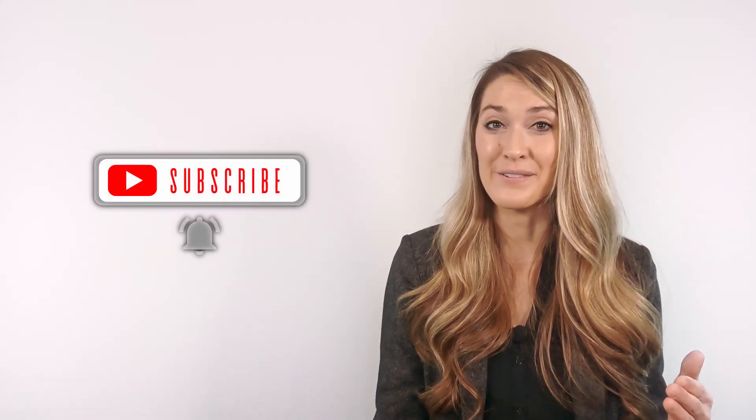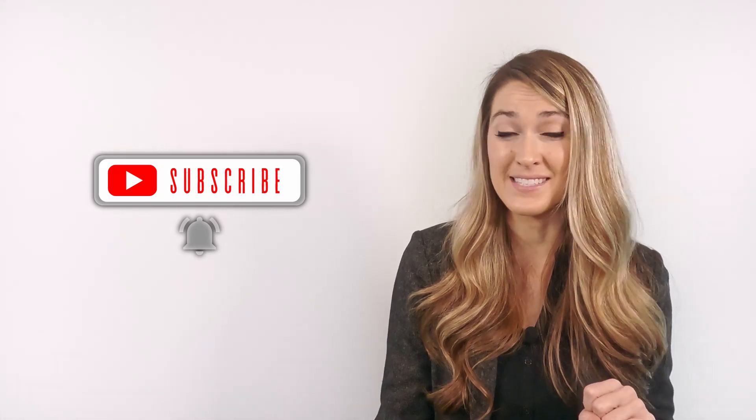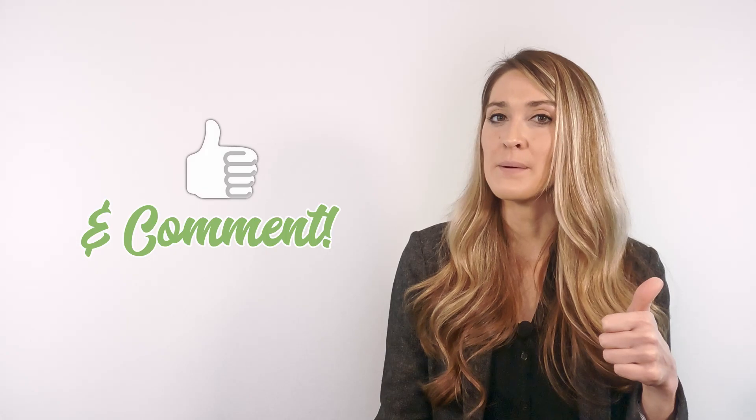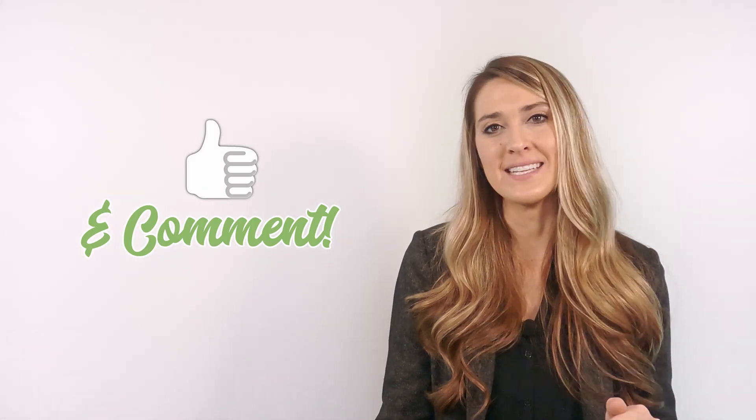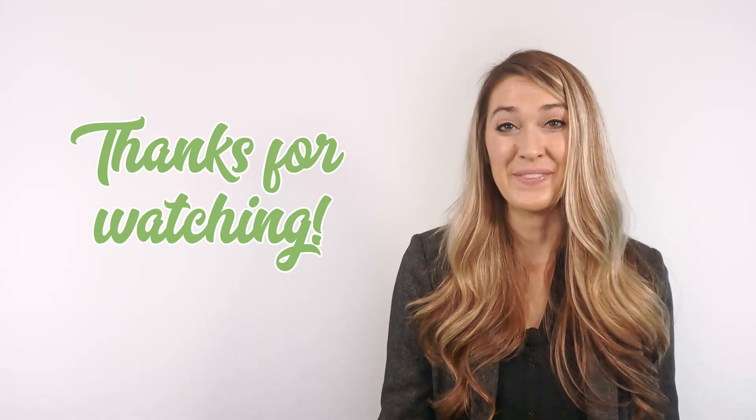Well, that wraps up the Mizko Electric recap of CES 2021. I have some more exciting product reviews and travel segments coming up soon, so don't forget to subscribe to stay up to date. And if you want to see more videos, click the thumbs up icon and comment below with any topics you think I should cover. I'll catch you guys real soon. Thanks for watching.